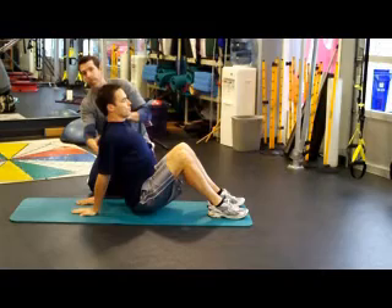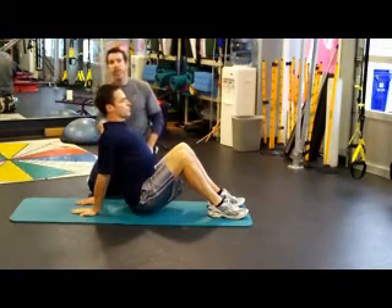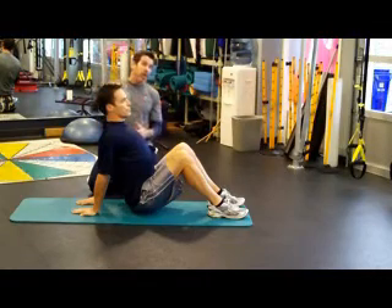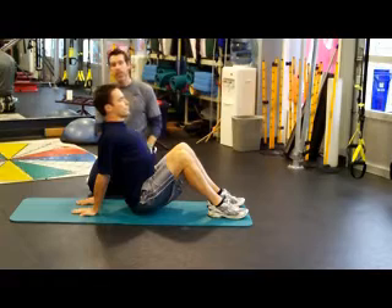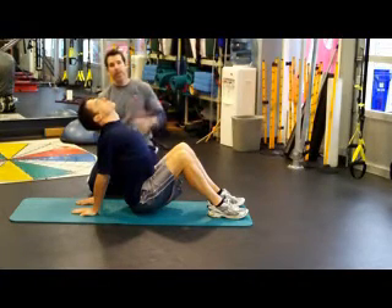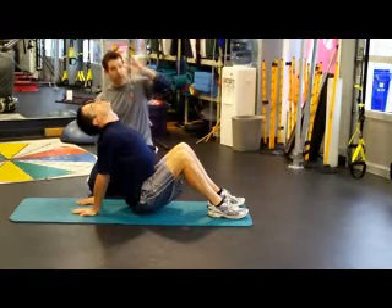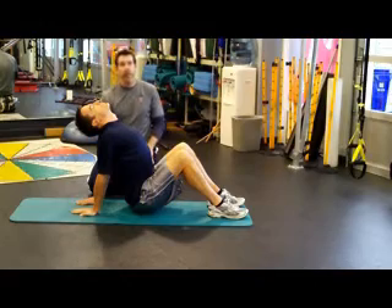We're also going to get a little bit of depression with that. So now we've got thoracic extension going on all the way up into the upper segments. As long as your client's or athlete's cervical spine allows it, we're going to have Jeff drop his head back gently and slowly, because what we want to see happen is that the extension occurs all the way up through the upper thoracic, lower cervical, and all the way to the upper cervical segments.